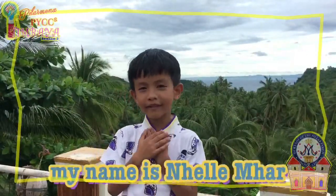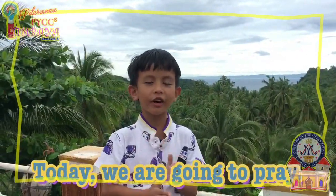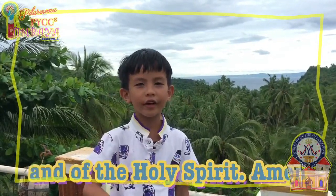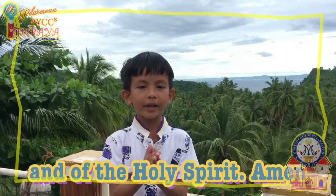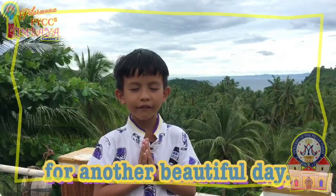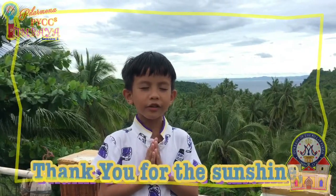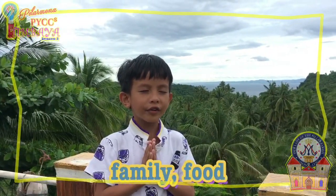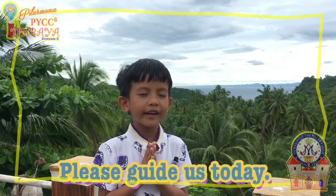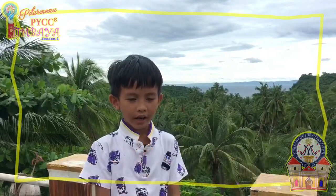Hello, everybody. My name is Nelmar. Today we are going to pray. In the name of the Father, of the Son, of the Holy Spirit. Amen. Dear God, thank you for another beautiful day. Thank you for the sunshine, family, food, clothes, and the shelter. Father, please guide us today. Amen.